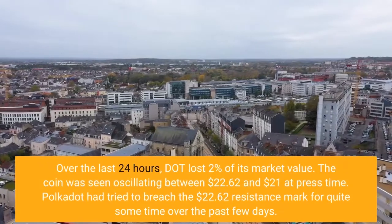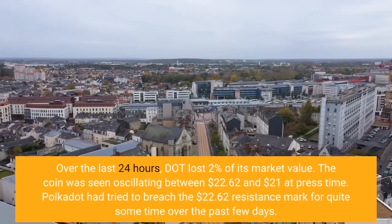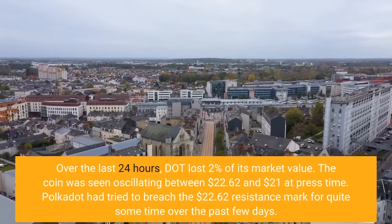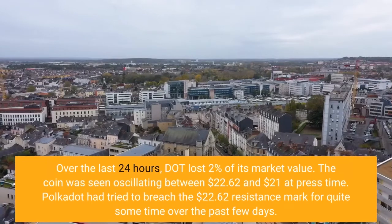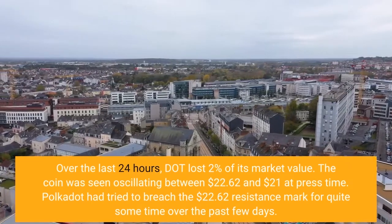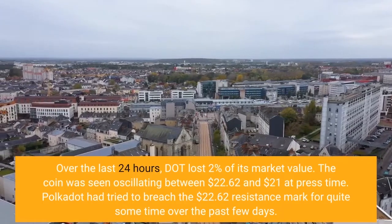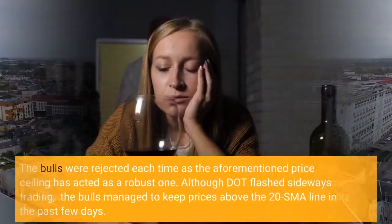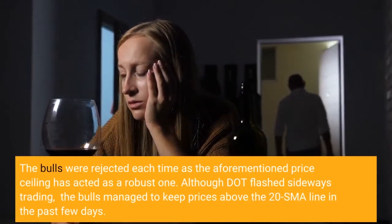Over the last 24 hours, DOT lost 2% of its market value. The coin was seen oscillating between $22.62 and $21 at press time. Polkadot had tried to breach the $22.62 resistance mark for quite some time over the past few days, but the bulls were rejected each time as the aforementioned price ceiling has acted as a robust one.